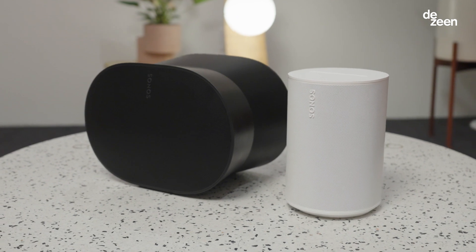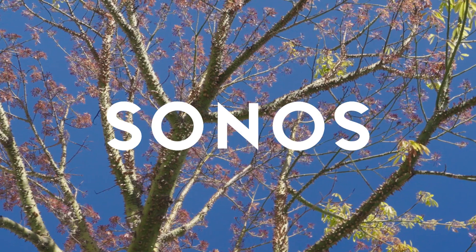At Sonos we want every product we release to be the best one we've ever made. We believe strongly that audio experience matters and a better sound experience is a better lived experience.